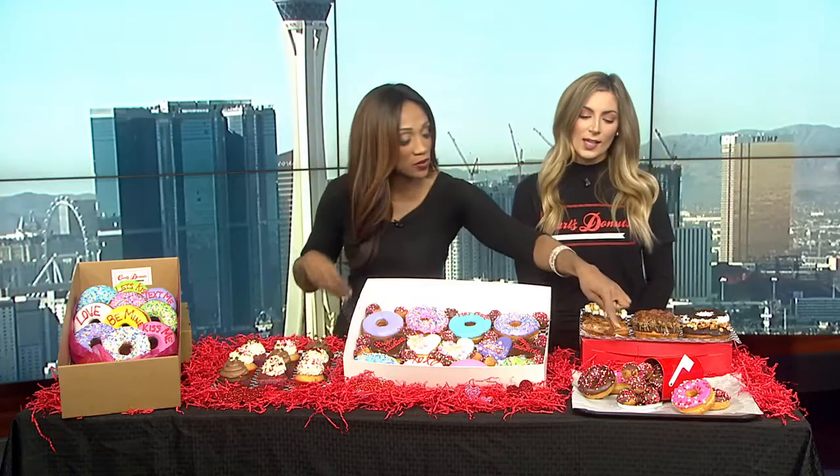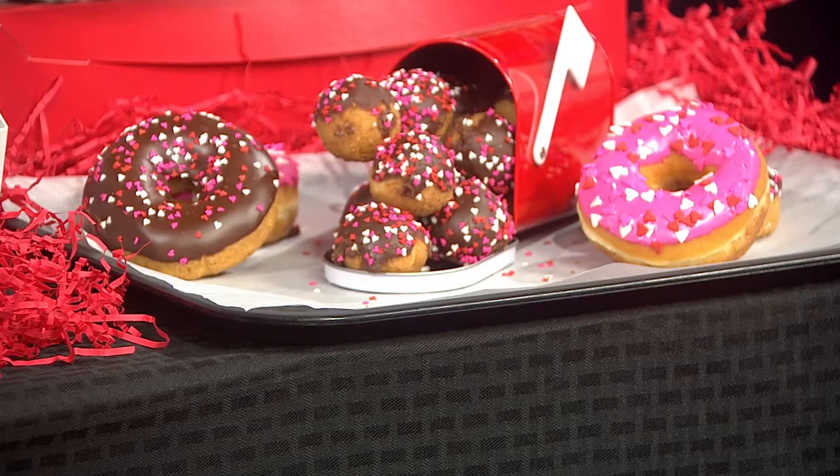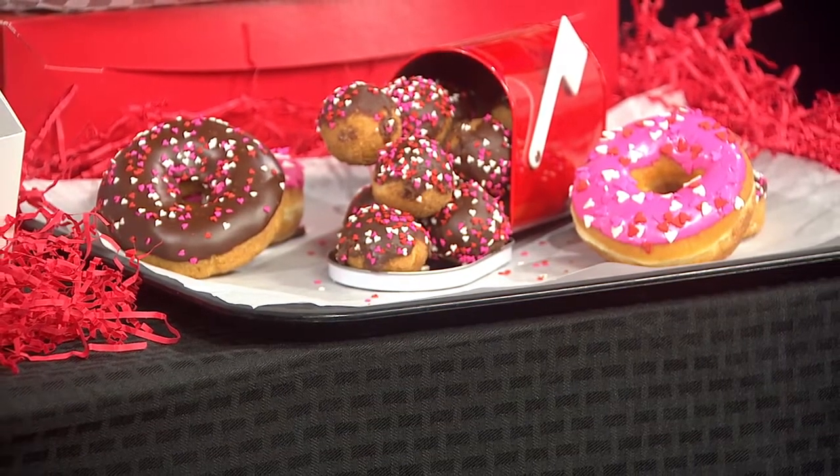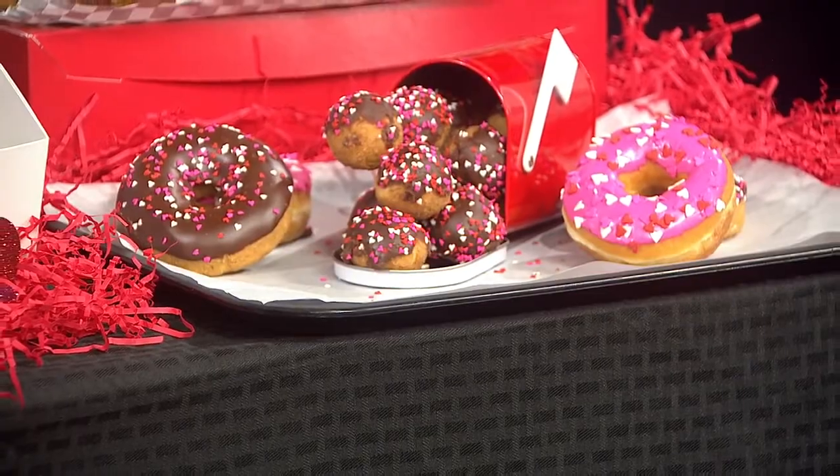What's this over here? This is our donut hole mailbox. We love it so much. You can fit about 18 donut holes in there. You can pick from blueberry, chocolate, or plain, and it goes for $5. How fun would that be — to pick one of those up and just say, special delivery!